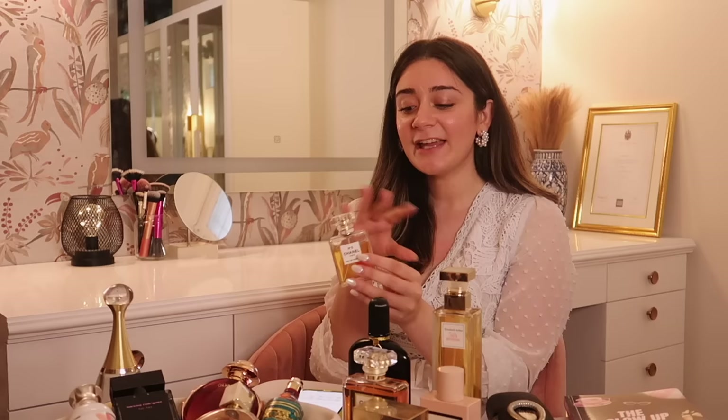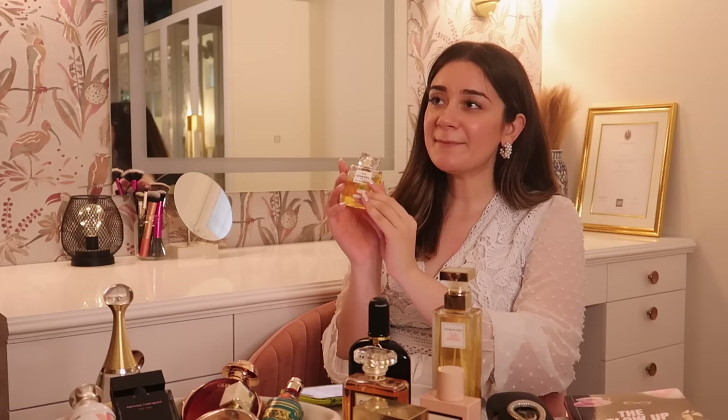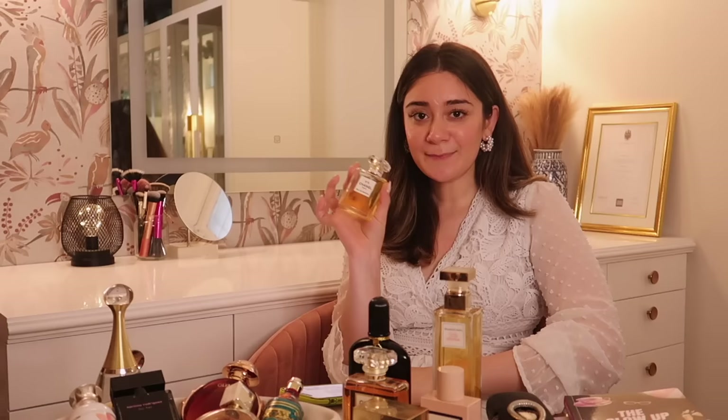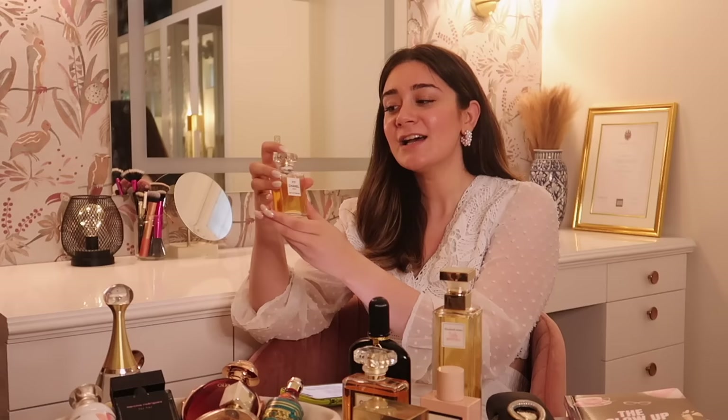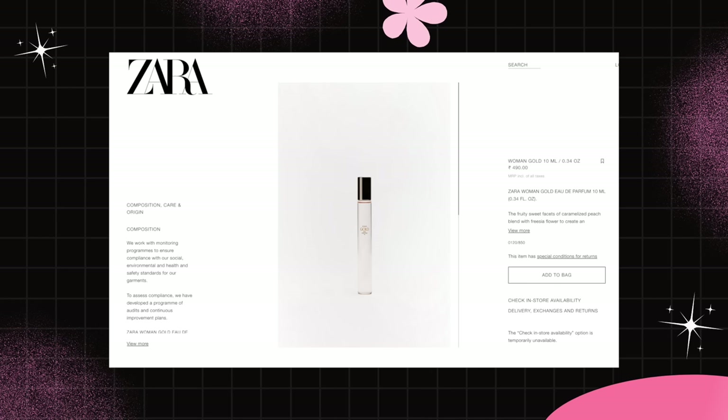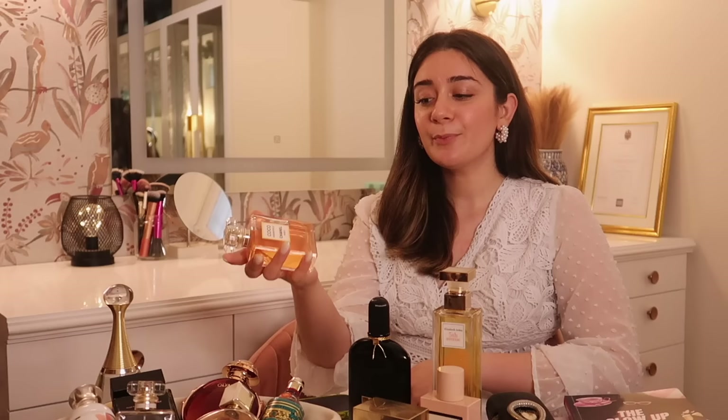The iconic Chanel No. 5 — my nanny had hers, my mom had hers, and this one is mine. It's an EDP with a very rich, very intense fragrance. I mostly wear this for formal evening occasions. It dates back to 1921 and Marilyn Monroe famously wore it to bed. The notes are neroli, jasmine, rose, lily of the valley, vanilla, and sandalwood. For something budgeted, good options are Zara Woman Gold or Nykaa Glam Crush.